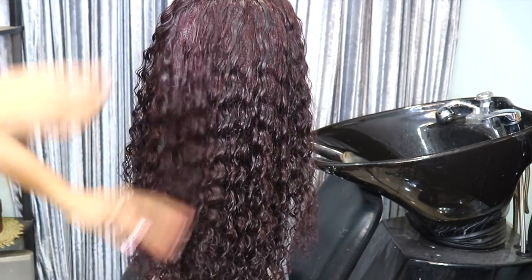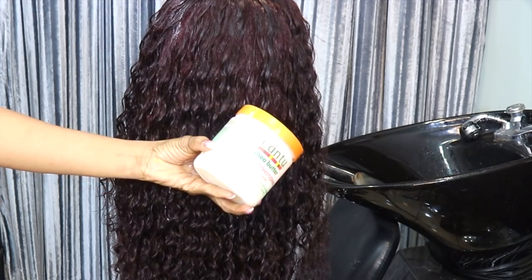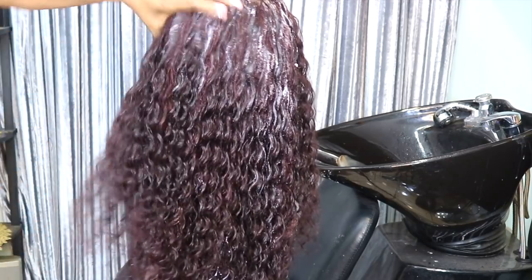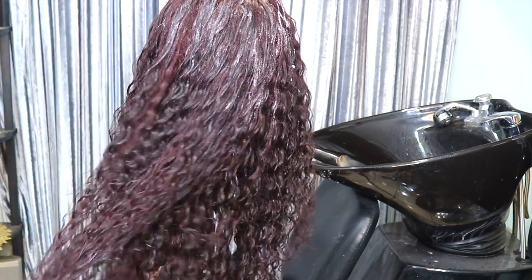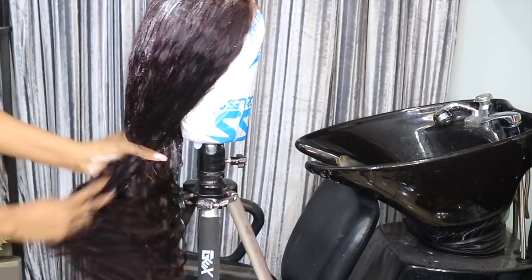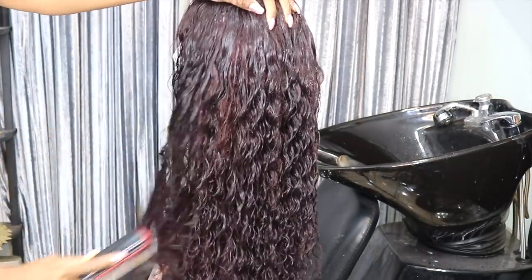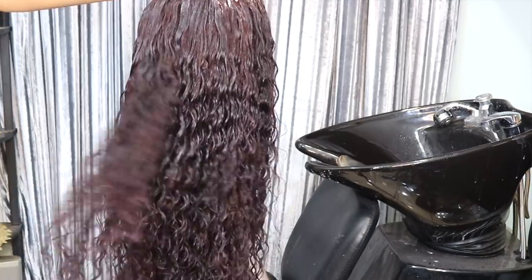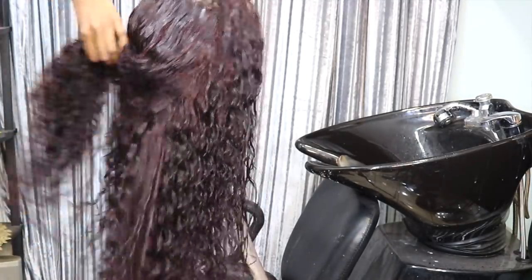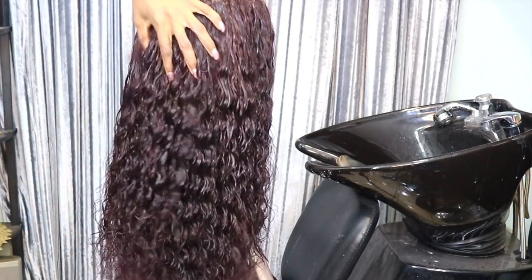The next day I went ahead to refresh the curls. I added a little bit of water using my spray bottle just to define the curls. After that, I went in with my Kenra Curling Conditioner — this is my holy grail. I just applied it to the entire hair. This curling conditioner from Kenra helps redefine the curls, helps the curls bounce back to life, and adds moisture and shine to the hair. That's why I love it.